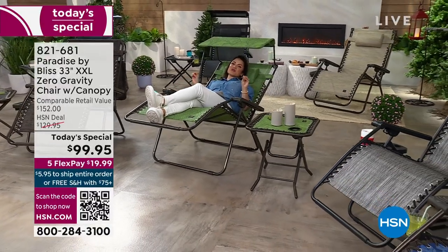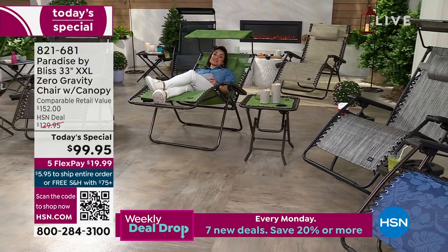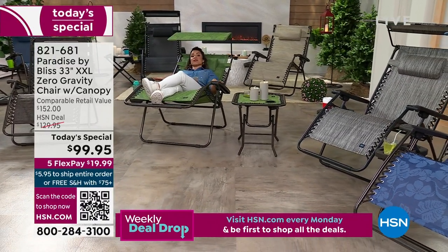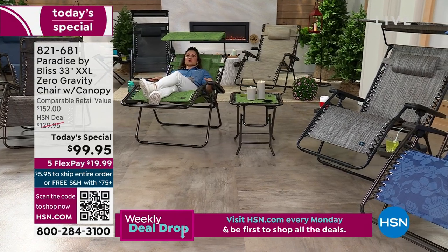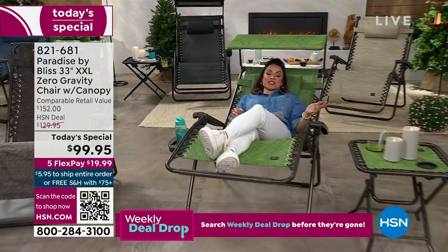It is exclusive right here at HSN for a $20 bill on FlexPay — an incredible value, free shipping. In fact, because it's over $75, if you're purchasing this, you'll have free shipping the rest of the day on anything else you would like to purchase at HSN.